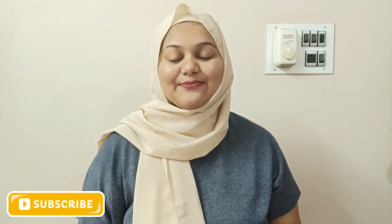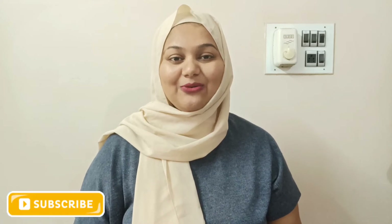Hi guys, welcome back to my channel. I hope all of you are doing great. I'm Birjees Amira. I make fashion, beauty and lifestyle content. So if you are interested, you can subscribe to my channel and hit that bell notification so you never miss a video, because I post videos every day or every other day.